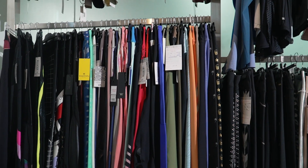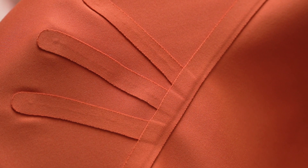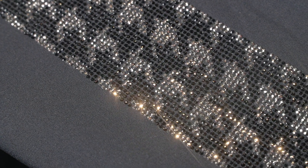In addition, we can also handle some styles like laser cut, bonding, flocking, pin tuck, rubber print, reflective print, foil print, rhinestone and burn out.